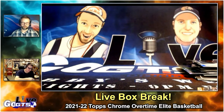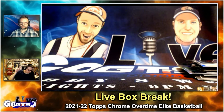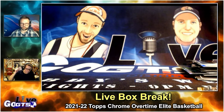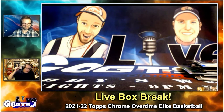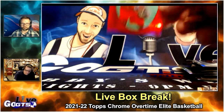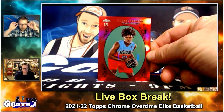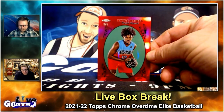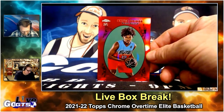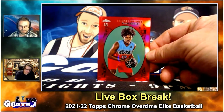That's part of what the whole Overtime Elite program is — creating a place where these young men can go and get the rest of their high school education as well as their starter college education, but be surrounded by basketball 24/7. Bryce Griggs, 1969 insert, number three of five. Red, vibrant, could not be any more shiny if you tried. That is beautiful, really really cool.